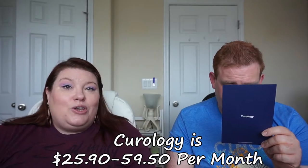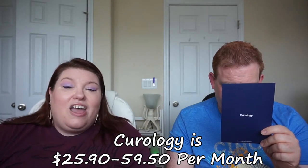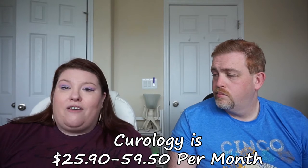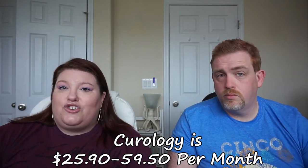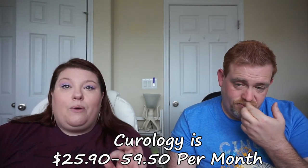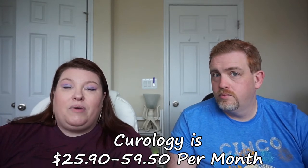The whole thing about starting Curology is they're very thorough when you sign up. You have to take a whole survey about what your skin problems are, what you want to do, you take pictures of your face front and sides, and you have to list all the medications you're on. They do assign you a dermatologist on their staff who will go through and say, okay, this will work, this will have a bad side effect because of this medication you're taking.